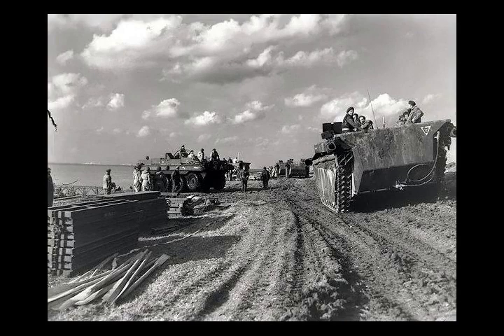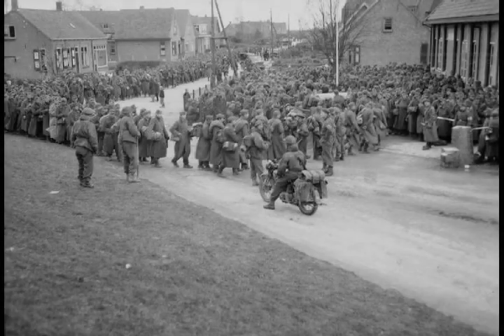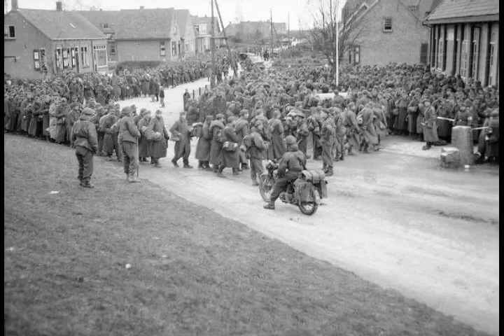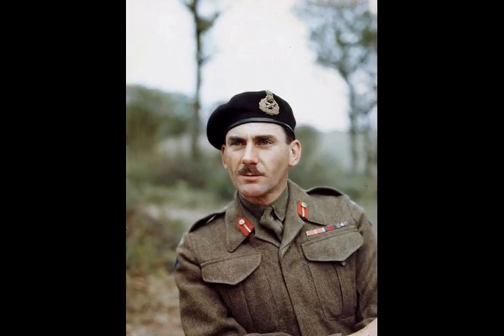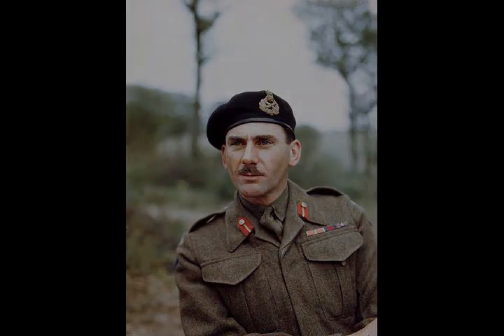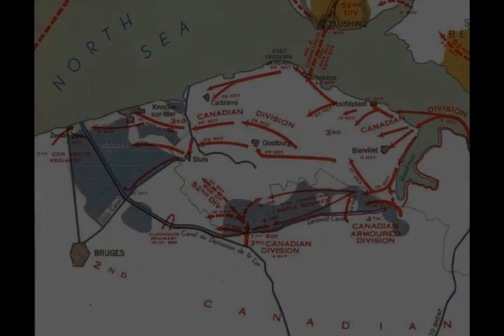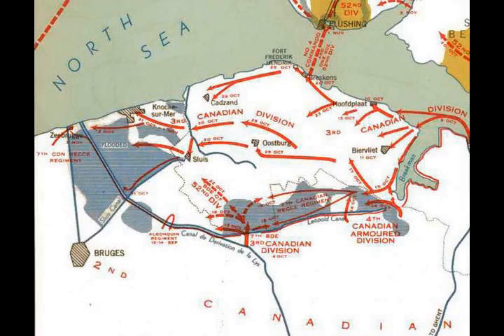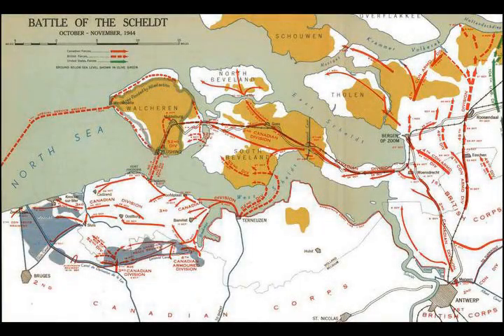Simonds had planned to commit the 4th Division to assist the 3rd Division with clearing the Breskens pocket, but problems faced by the 2nd Division forced him to start peeling off units from the 4th Division. On 9 October 1944, the South Alberta Regiment was ordered to protect the right flank of the 2nd Division. On 13 October, known as Black Friday, the Canadian 5th Infantry Brigade's Black Watch was virtually wiped out in an unsuccessful attack. The Black Watch attacked German positions already known to be well defended, while the rest of the 2nd Division was not engaged, suggesting that neither Foulkes nor Simonds had taken seriously the problem of fighting by the River Scheldt.